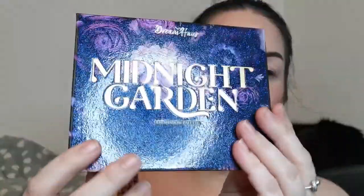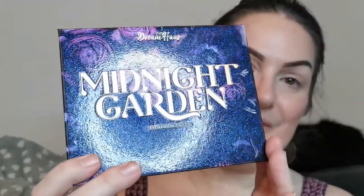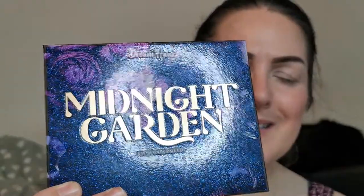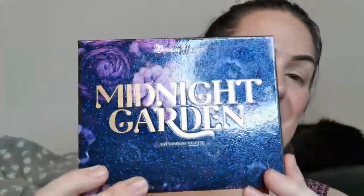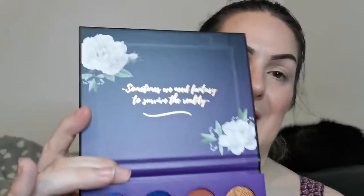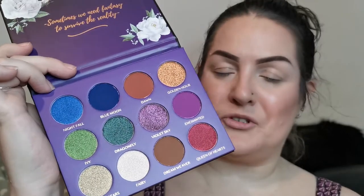The palette comes in this box, which has the same design as the palette itself. I absolutely love this outer packaging — all of the sparkly parts are raised, and the letters are set back slightly. It is just visually beautiful. When you open it up, on the top it says 'Sometimes we need fantasy to survive the reality' — preaching to the choir! And this is the color story; you've got some neutrals in there if you want to do a neutral look.